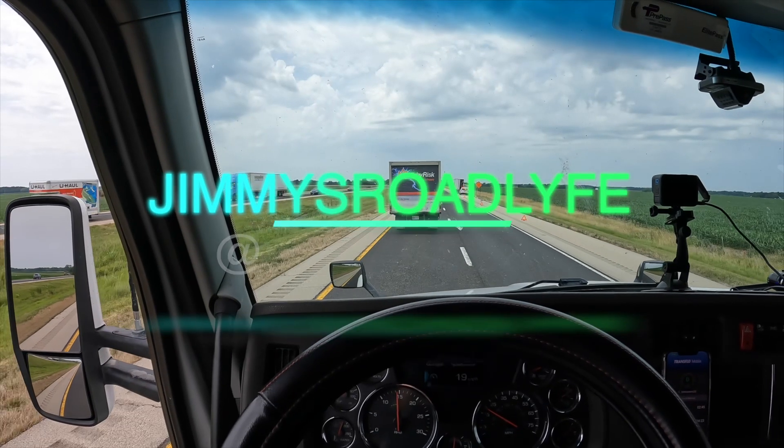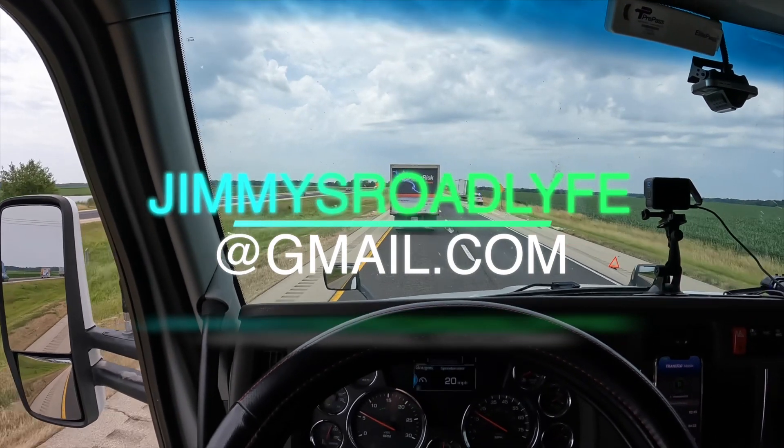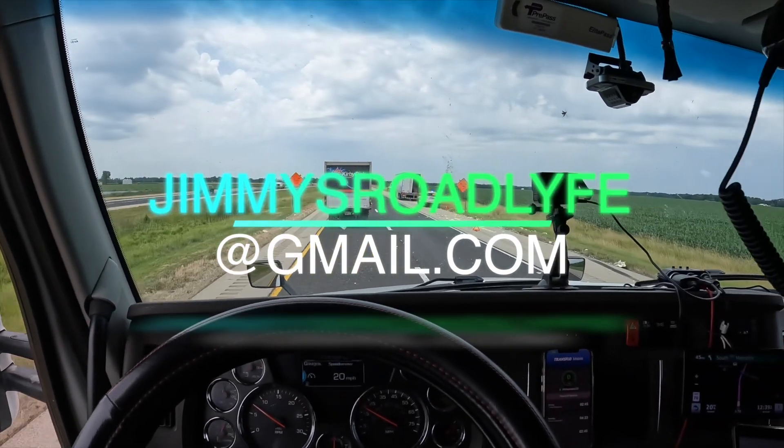Remember, there's one — pay attention — trucking over here.